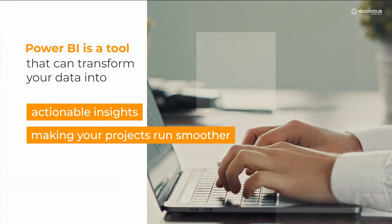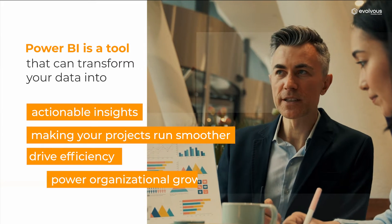Power BI is a tool that can transform your data into actionable insights, making your projects run smoother, drive efficiency and power organizational growth. Our team at Evolvus can leverage the capabilities of Power BI to assist you improve the overall project management.